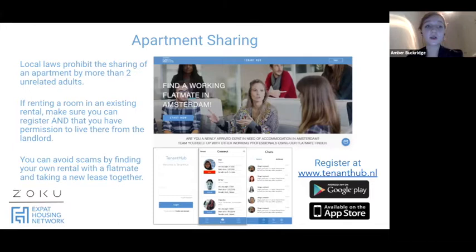On apartment sharing: local law prohibits sharing by more than two unrelated adults, unless the landlord has a specific certificate for that. If you're renting a room in an existing rental, you need to make sure you can register — I can't stress this enough — and that you have permission from the landlord. If using social platforms to find a room, always ask for direct contact with the landlord to confirm it's all legal.